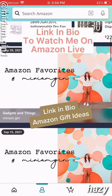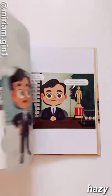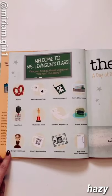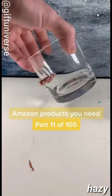Amazon favorites part 36: here is a great gift idea for anyone who is an 'The Office' fan. It's a darling children's book about Michael Scott being chosen as the class line leader — he even gets Dwight to be the assistant to the line leader. This book is filled with so many inside jokes only fans will know. Link in bio.